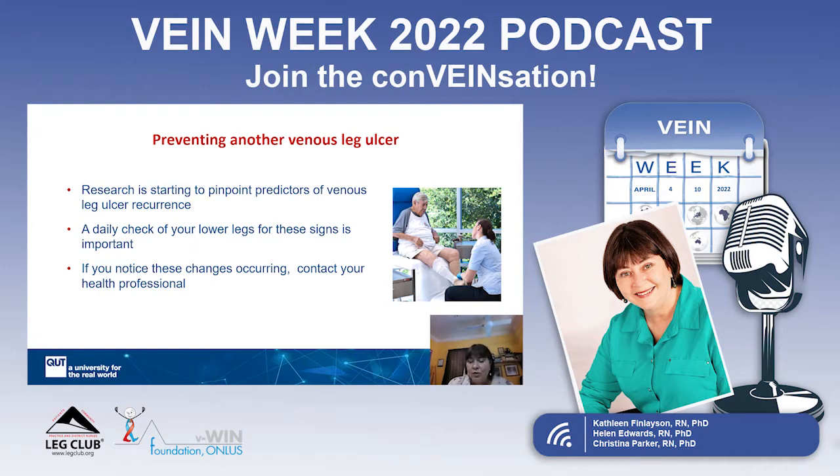One thing we can do is look for early signs and check your lower limbs, your ankles, and the skin on your lower legs every day. If you notice any changes in your lower legs that you're worried about, and you realise that's not your normal or optimal level for your legs, then please go and see your health professional as soon as possible so that we can put in preventive measures.